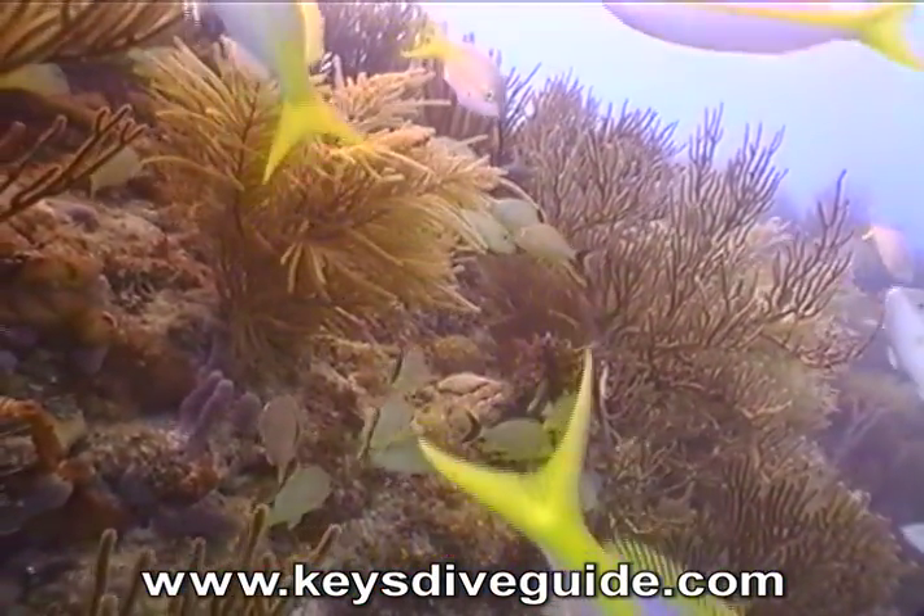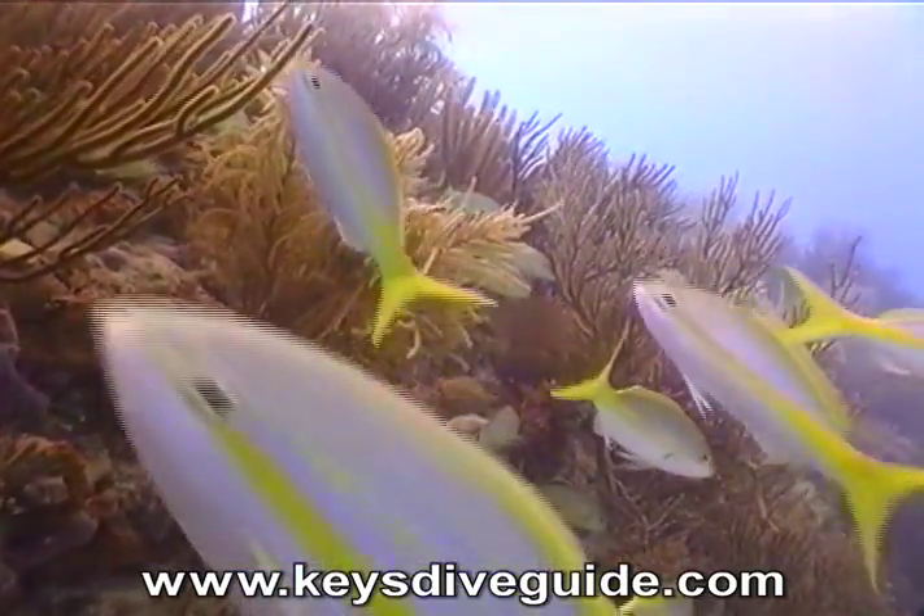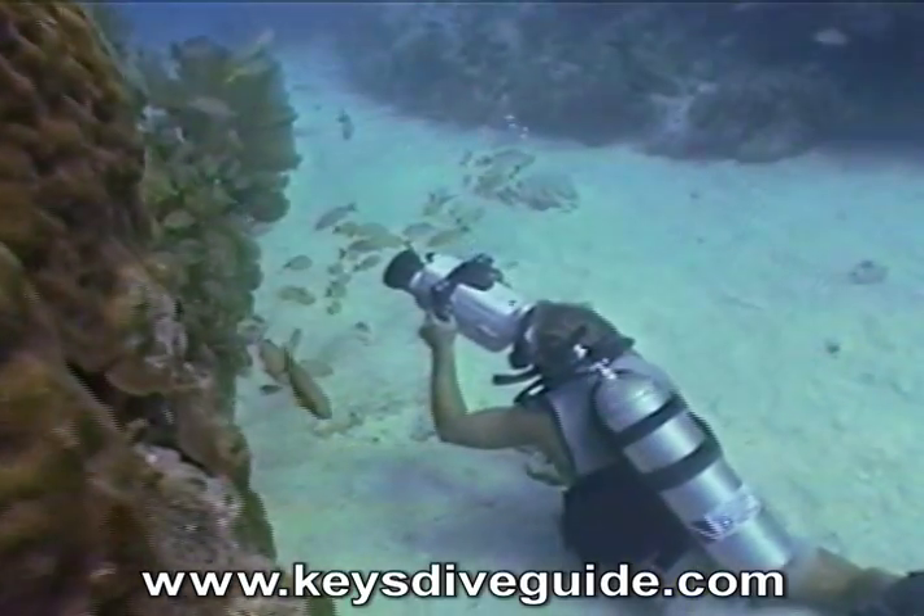Looe Key is known for its spectacular, well-defined coral formations, some colonies nearly 8,000 years old.